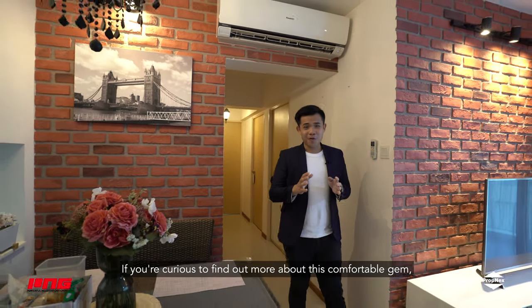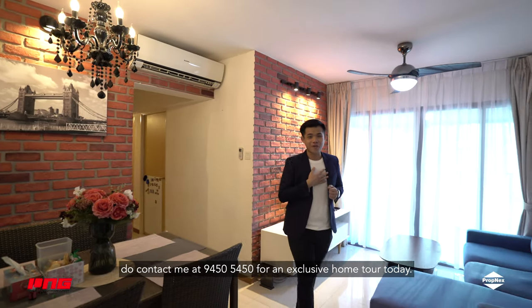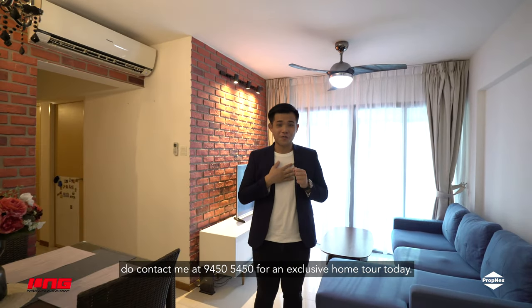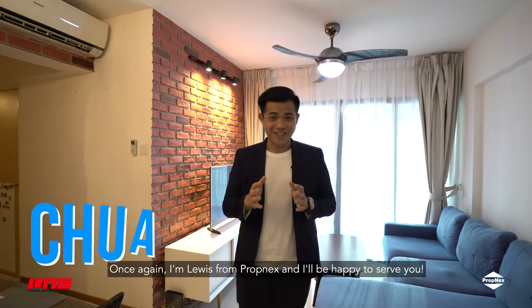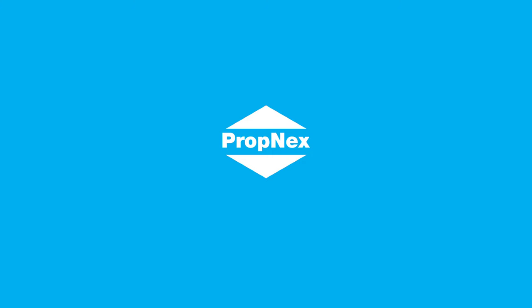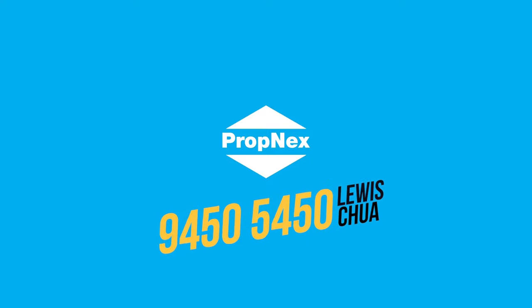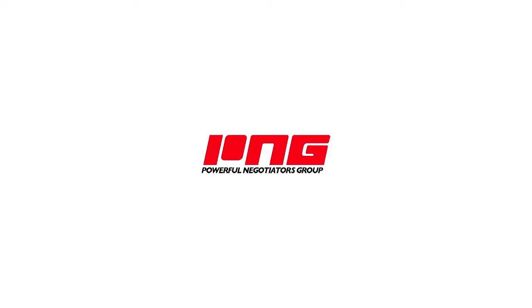If you're curious to find out more about this comfortable gem and would love to take a look in person, go contact me at 9450-5450 for an exclusive home tour today. Once again, I'm Louis from Propnext, and I'll be happy to serve you. I'll see you next time!